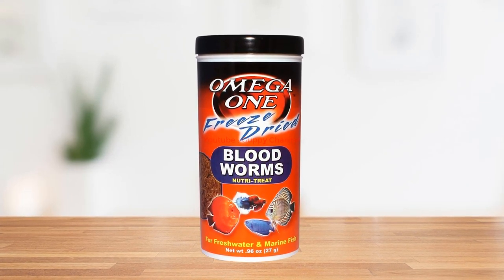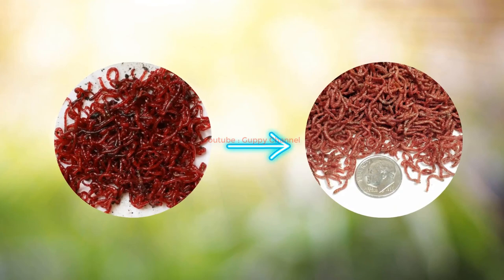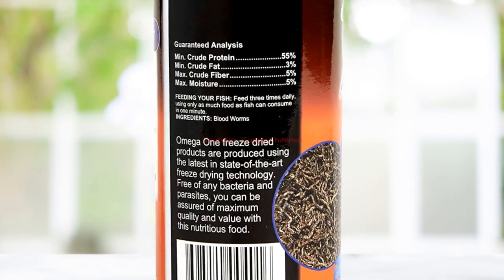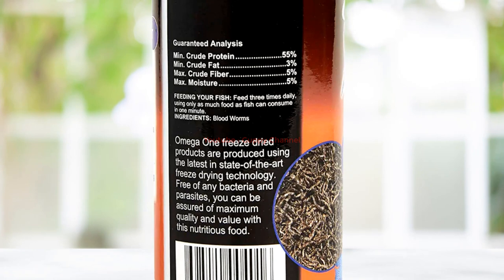Number five: Omega-1 Freeze-Dried Bloodworms. Your guppy babies will love this food, as these fish adore the taste of bloodworms. This source is full of beneficial nutrients and vitamins to ensure your fish will grow. It is an excellent alternative to live foods and can be used as both a primary food source and a treat. The Omega-1 bloodworms guarantee premium quality and are entirely bacteria-free, keeping the fish healthy. They are suitable for guppies and just about every other freshwater species.